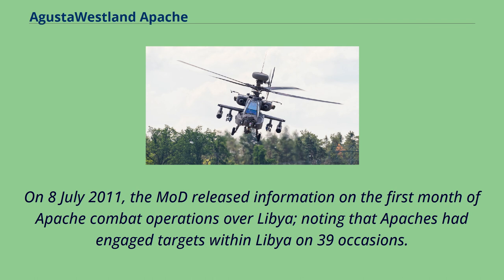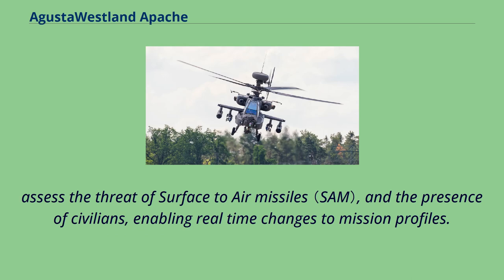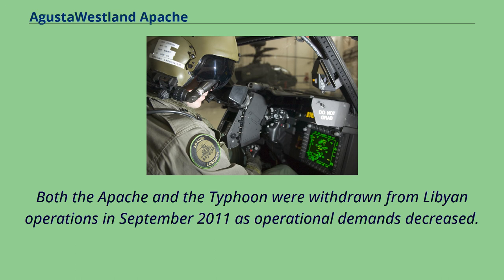On July 8, 2011, the MoD released information on the first month of Apache combat operations over Libya, noting that Apaches had engaged targets within Libya on 39 occasions. Apache operations over Libya were heavily influenced and supported by NATO reconnaissance flights and intelligence missions; information was continually relayed to update target information, assess the threat of surface-to-air missiles, and monitor the presence of civilians, enabling real-time changes to mission profiles. On 6 August, Apaches struck a military communications facility and troops at Al-Watia. Both the Apache and the Typhoon were withdrawn from Libyan operations in September 2011 as operational demands decreased.